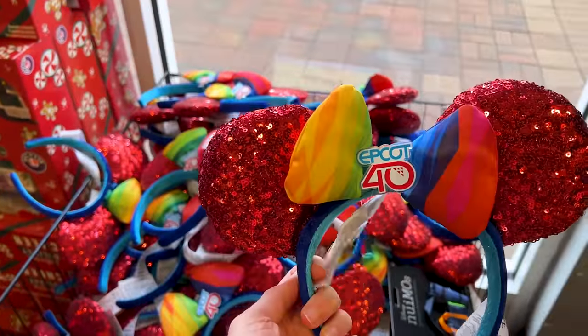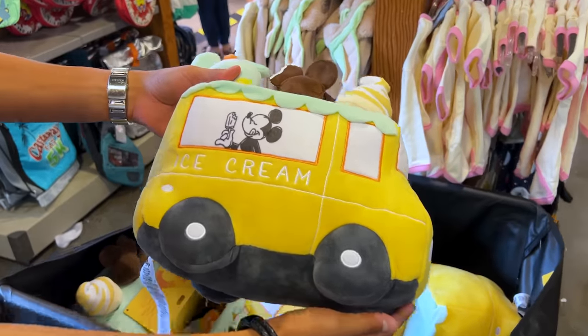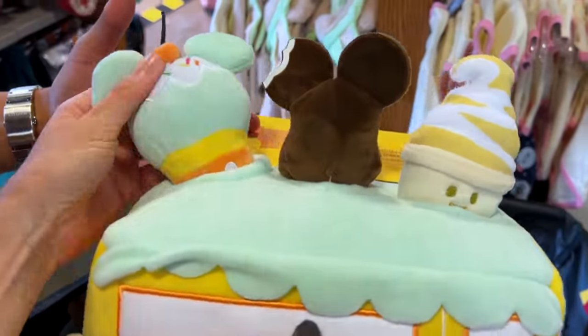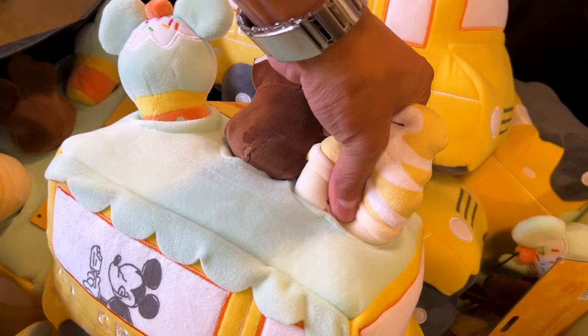This was originally $30 to $35. For $10 down from $25, we have this very nice dog toy of an ice cream truck. You can actually remove the pieces and put them on the inside — very cute — and they are squeakies.